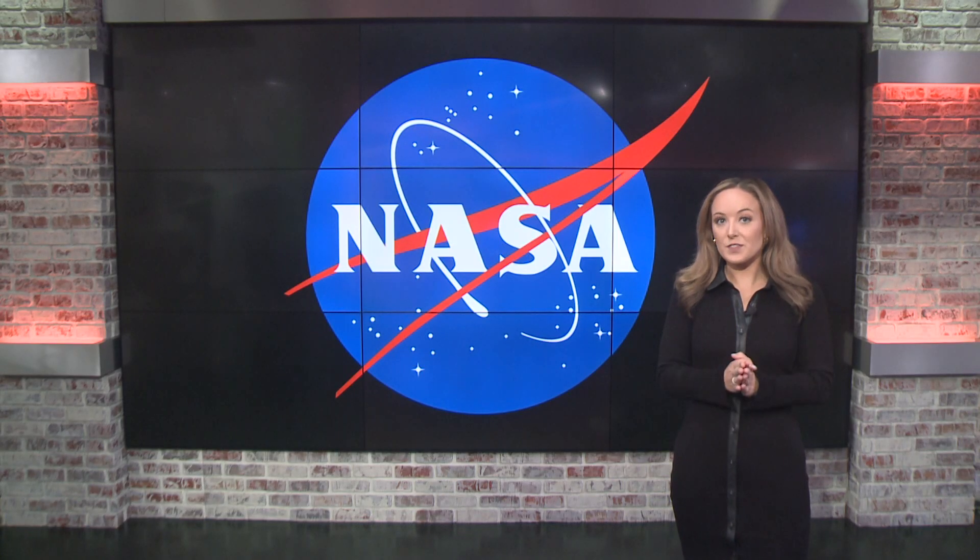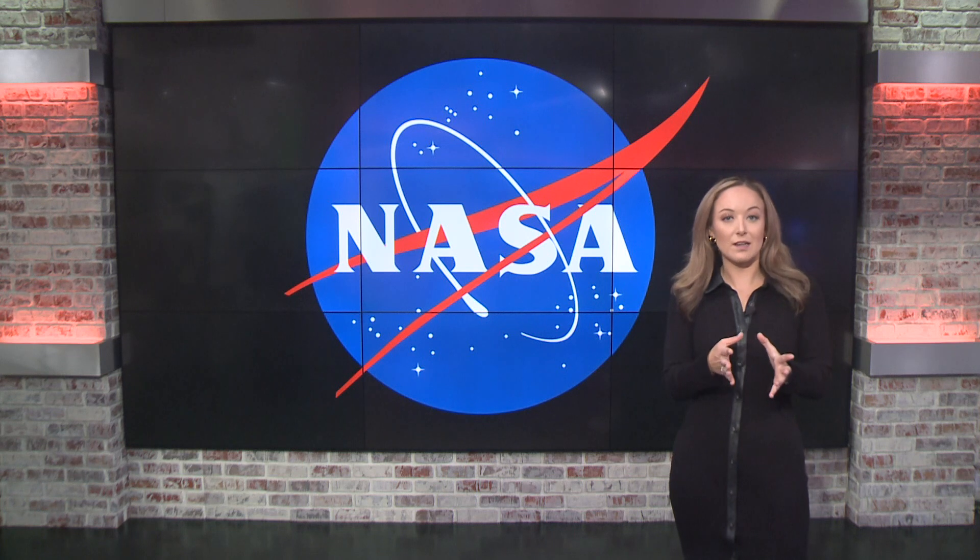Thank you so much for being with us, Trevor. Charlotte's partial eclipse is expected to peak around 1:15 p.m. with about 50% of the sun covered. Now will clouds prevent us from being able to see it? Full forecast coming up after the break.